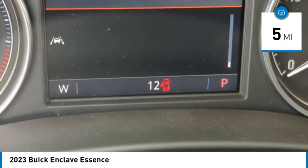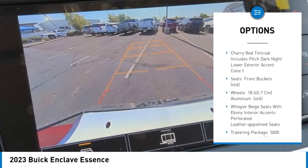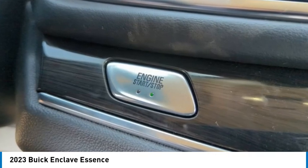Here are some of this vehicle's great options: tire pressure monitor, blind spot monitor, heated mirrors, aluminum wheels, rear spoiler, remote engine start, power lift gate, traction control, stability control, and daytime running lights.